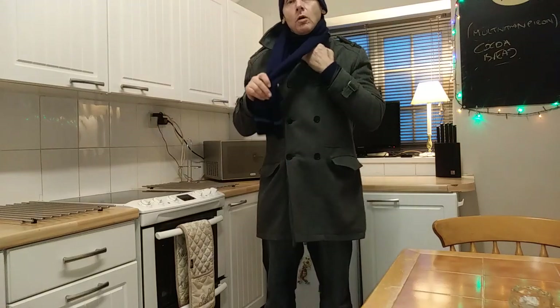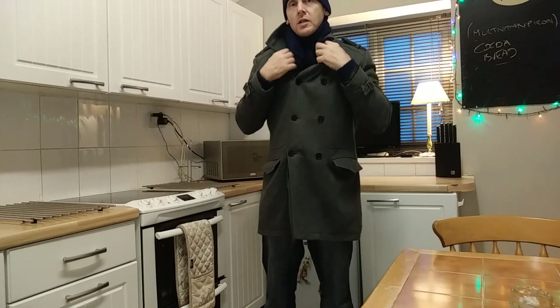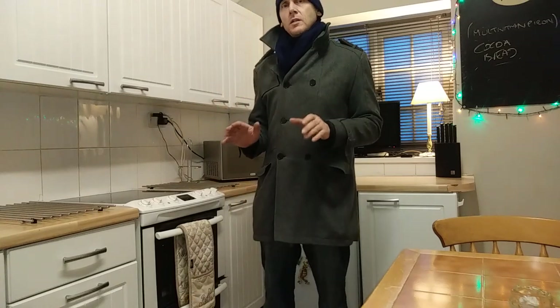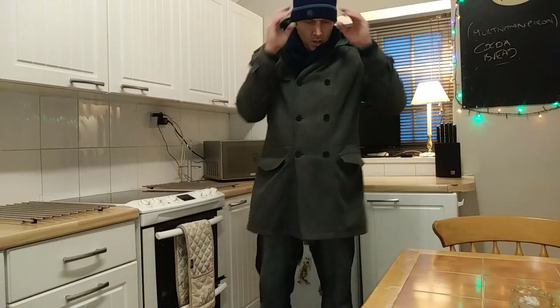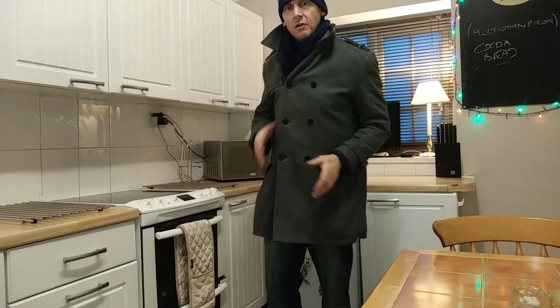It wraps really well, tucks in, and feels very warm. I can see me wearing this actually. But again, a product like this should be made in the UK. If it's designed in the UK, it should be made in the UK. Britain should stick with British products — we get more respect abroad. When I see it's made in China, I hate it straight away.